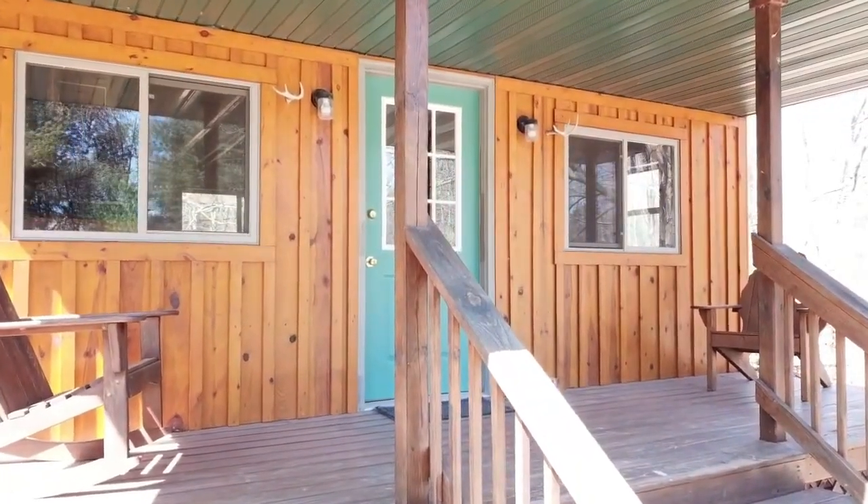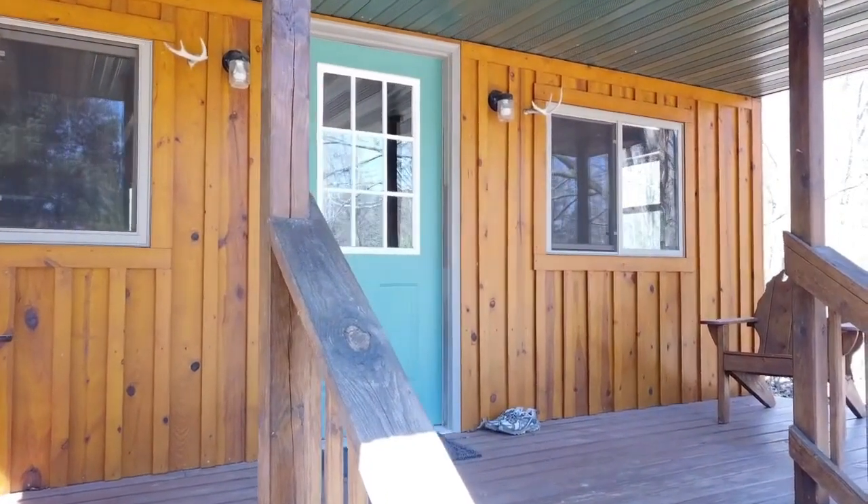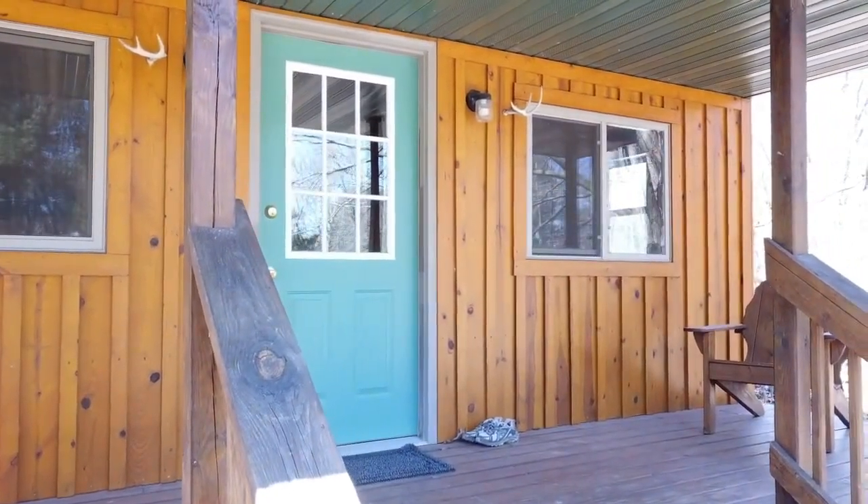So there you have it — the cabin after eight years of exposure to the elements and weathering. I hope you found this to be of value. Thanks for watching.